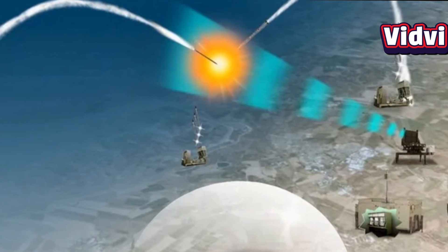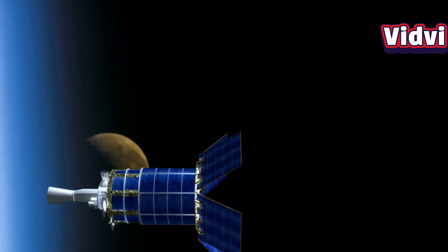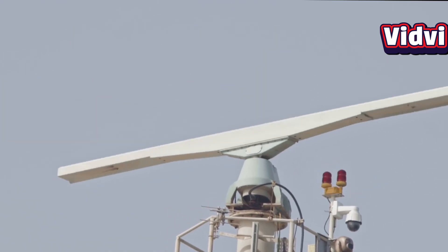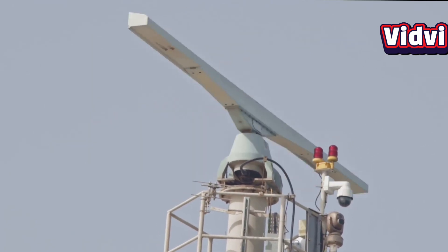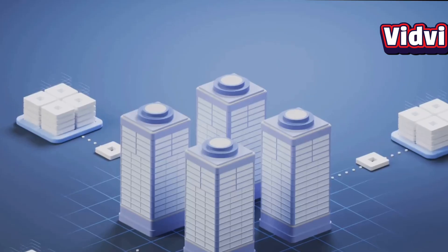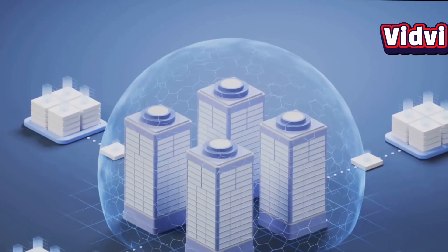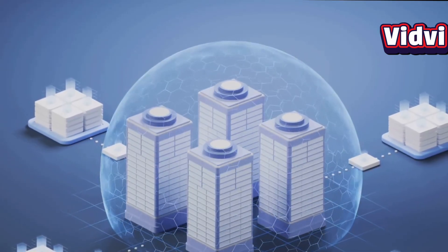The Optonic Shield is a multi-layered, smart defense system that combines advanced optics, satellite connectivity, and directed energy technology. It is designed to provide 360-degree coverage, both horizontally and vertically, forming a protective shield over sensitive zones like air bases, command centers, missile sites, and critical infrastructure.